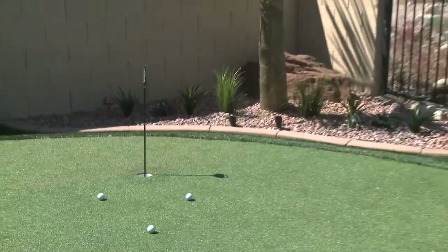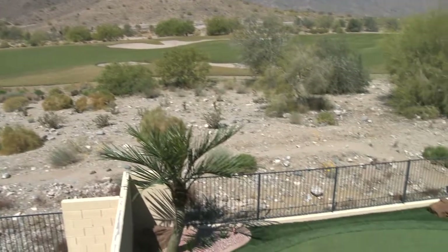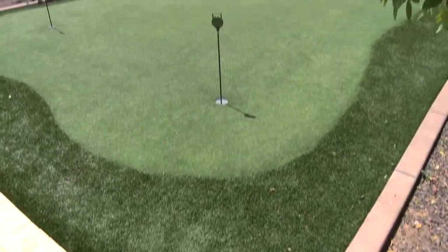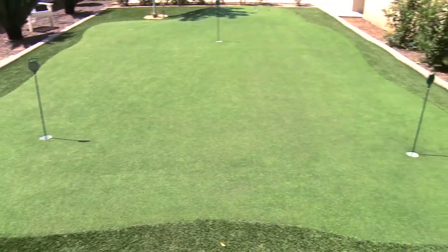We also add some outdoor fun with our custom artificial putting greens. There's no better way to improve your game than to be able to practice in the comfort of your own backyard with a green that rivals your favorite golf course. Let us design it or have one built to your exact specifications. Whatever the case, we pride ourselves in building you the putting green of your dreams.